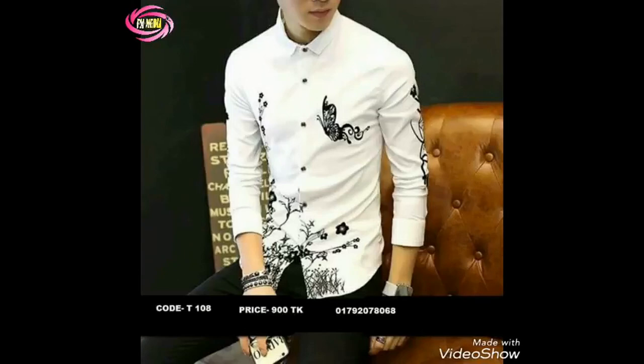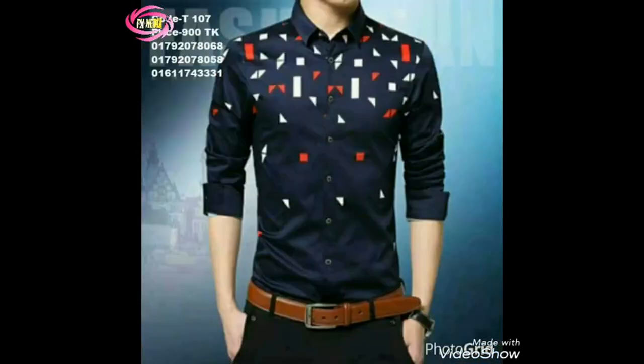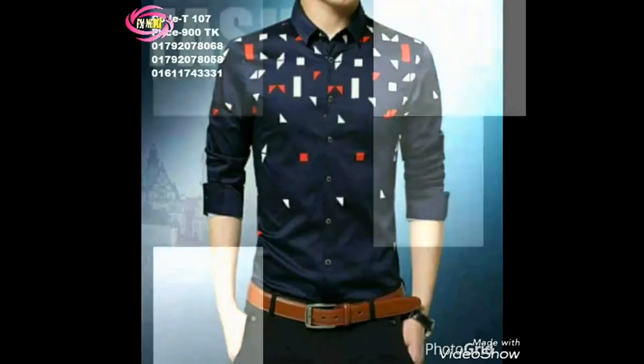Before we get started, take a look at this stylish and versatile polo shirt. With its long sleeves, button-up design, lightweight fabric, and classic lapel collar, it's a perfect blend of comfort and sophistication.